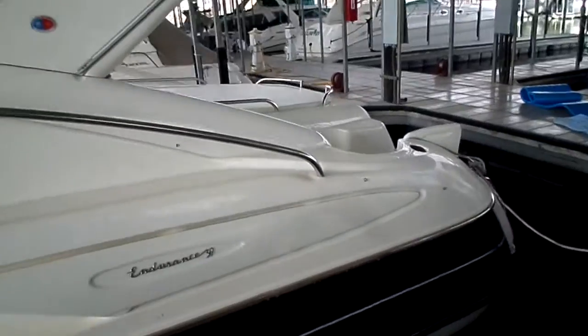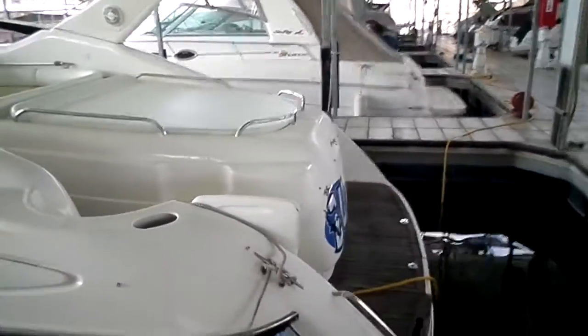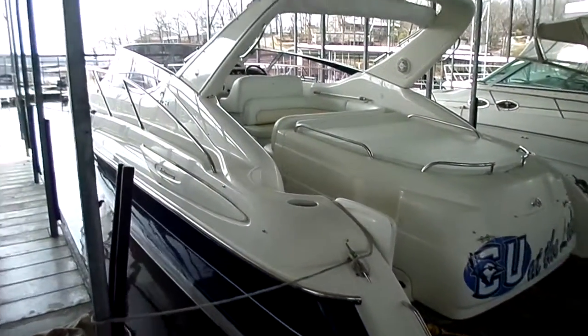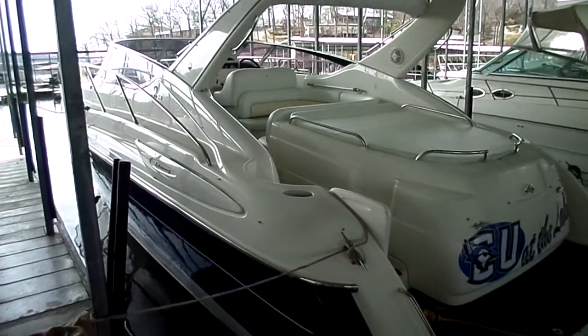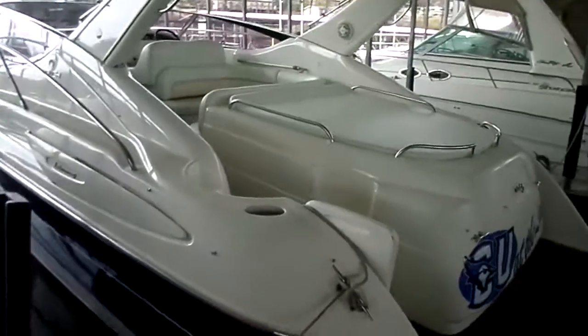This is going to be a Volvo diesel stern drive boat with a bigger sun pad and a lot of cool things. It's very unique — kind of a long boat, what I would say is a cross between what I would consider like a Formula and maybe like a Chris-Craft or something around that.